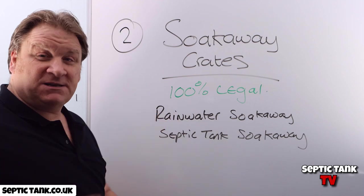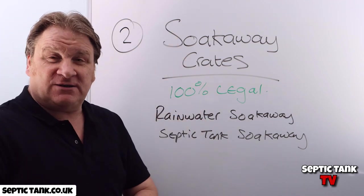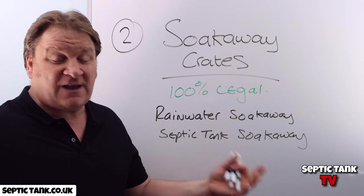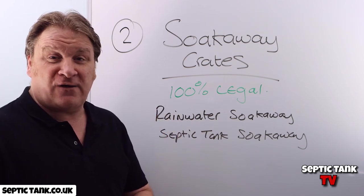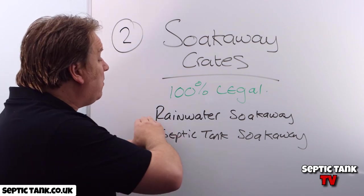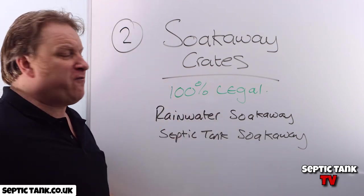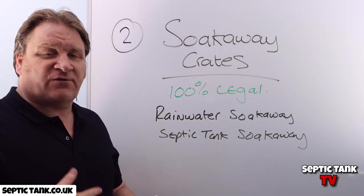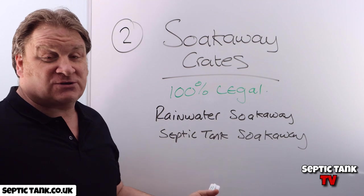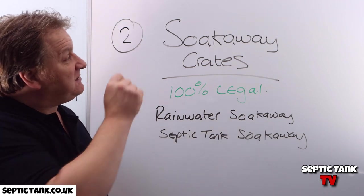They must be completely separate, but you can use soak-away crates in either. So soak-away crates are 100% legal, and lots of companies will say they're illegal because they want to charge you three, four, five, six, seven thousand quid to put in a herringbone-type soak-away. If you'd bought soak-away crates, you could have saved thousands — the soak-away would have cost you literally three to seven hundred quid instead of three to eight thousand pounds. So that is scam number two.